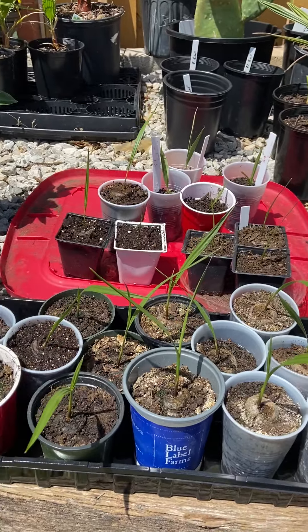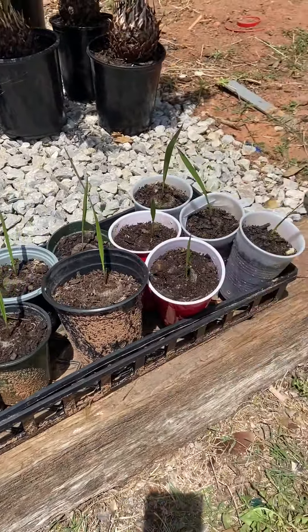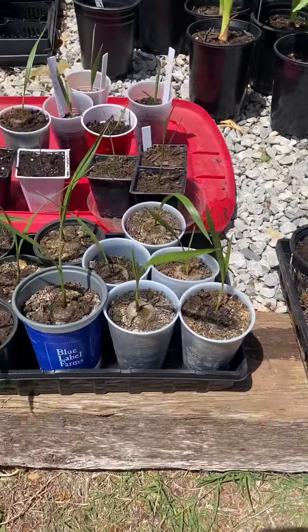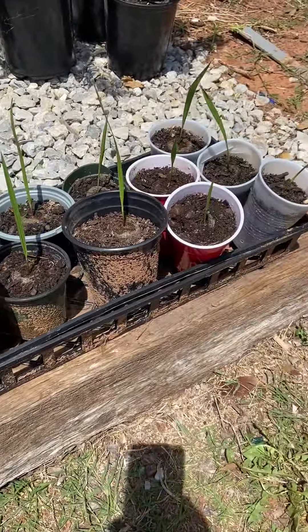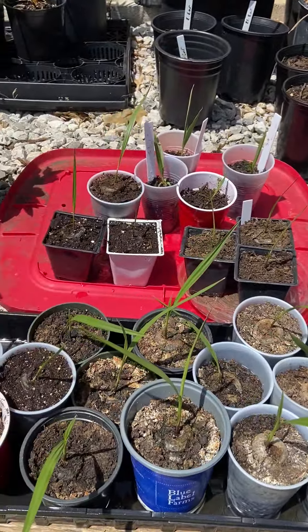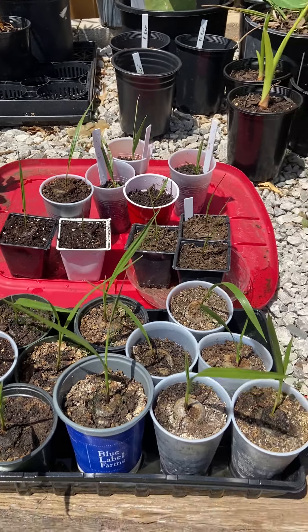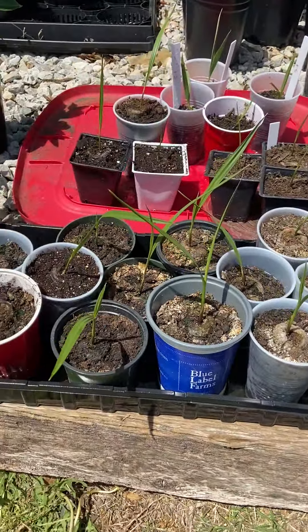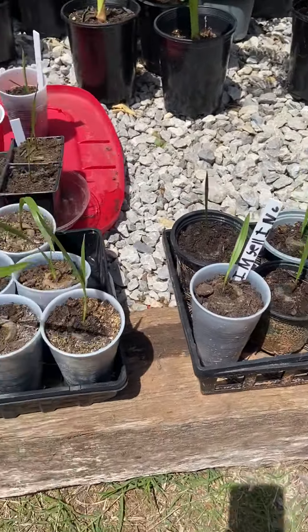It's all out now, and these are all California fan seedlings. These two front areas are from a batch that I ordered online from a seller in California. The back ones are some that came from San Antonio from a California fan. I've also got some in the shade house over there — tons of Cali fans.